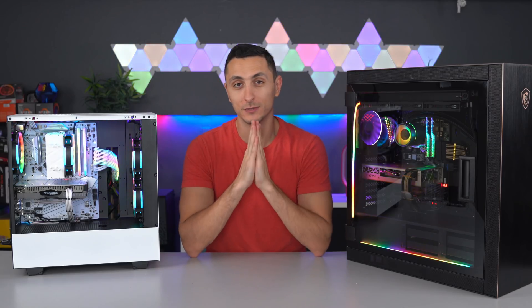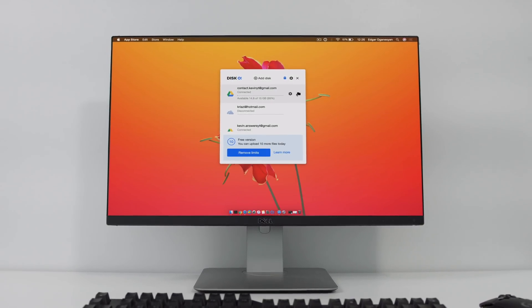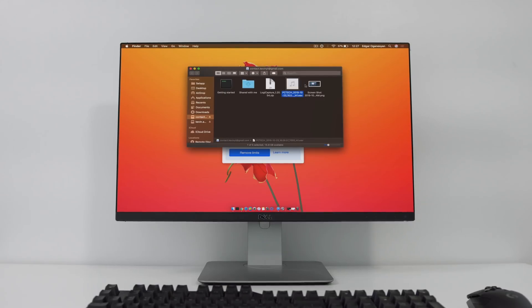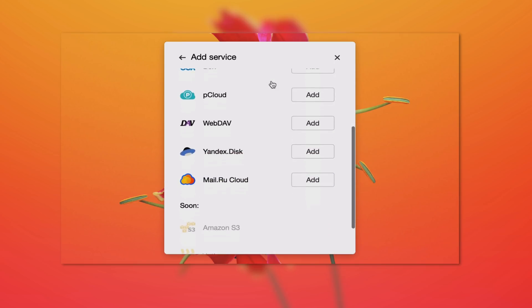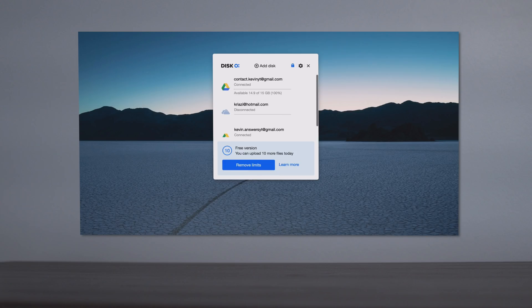Before I begin, I do want to give a huge thanks to Disco for sponsoring this video. Disco is a simple to install program for Windows and Mac with the necessary tools to synchronize and manage your stored files. It utilizes the available storage in your cloud services and provides a bridge to transfer files right into your computer's file directory. The cloud compatibility is phenomenal, supporting eight major services with more coming in the future. Multiple accounts from the same service can be used if that is your preference.